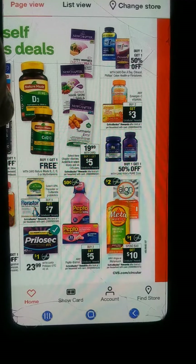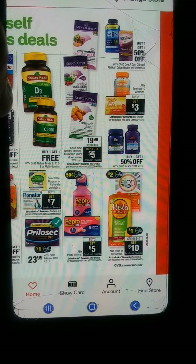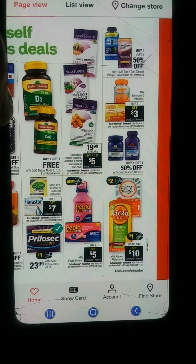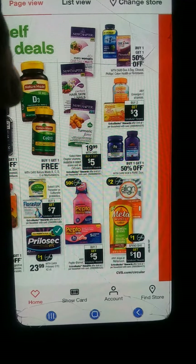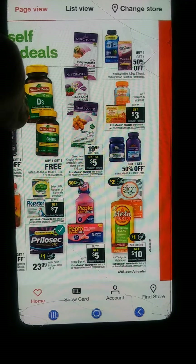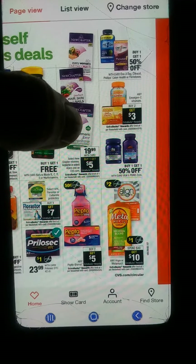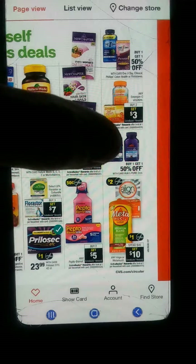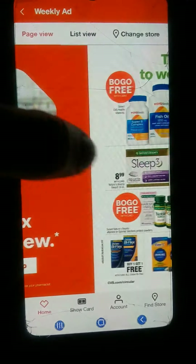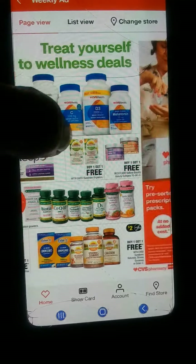Buy two, get $5 on Pepto-Bismol. Metamucil — spend $40, get $10. Prilosec and all these other one-a-days — buy one, get one 50% off. On Nature Made, buy one and get one free. And here we've got our BOGO on vitamins.